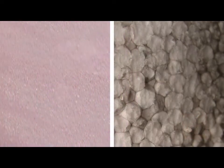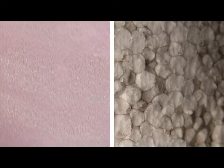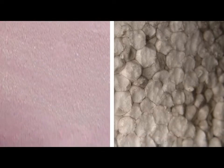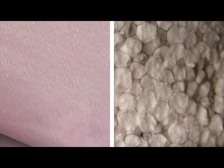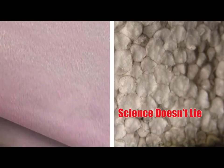The expanded polystyrene foam industry has stated their product EPS performs the same, if not better, than extruded polystyrene rigid foam insulation, or XPS. The emphasis is on performance, specific to R-value in moisture. But you only have to look at the science to see the truth. Science doesn't lie.